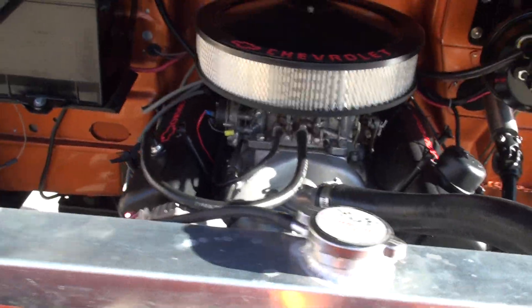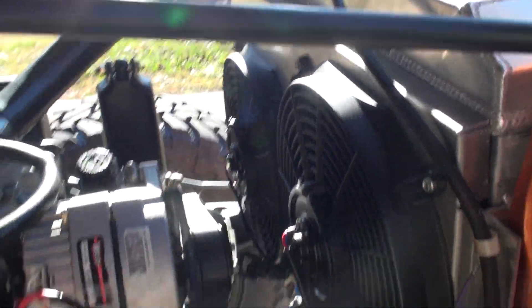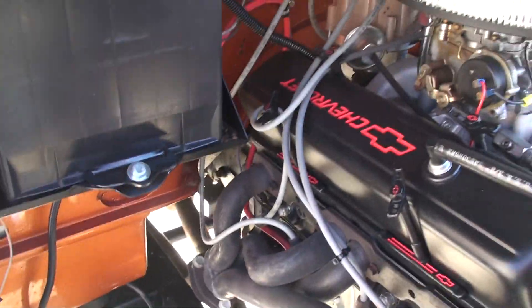It's got a nice aluminum radiator with two electric cooling fans. The suspension is amazing — you can see the frame has been modified so these larger components can fit.